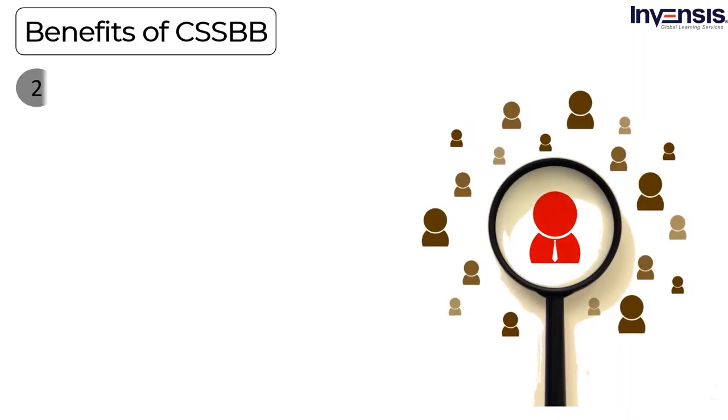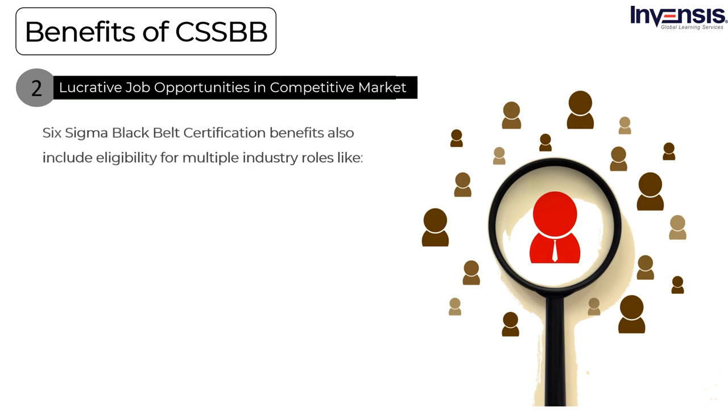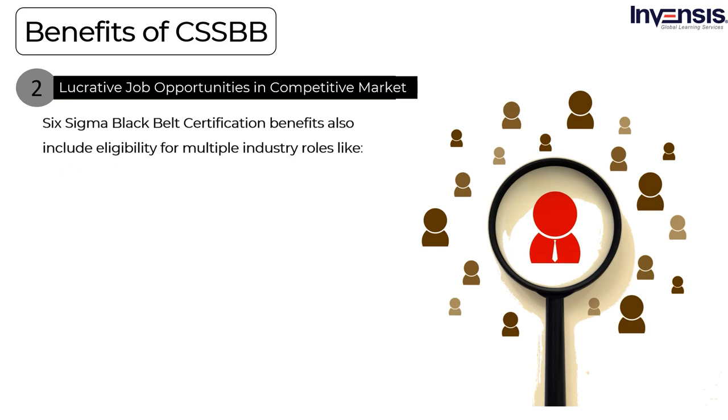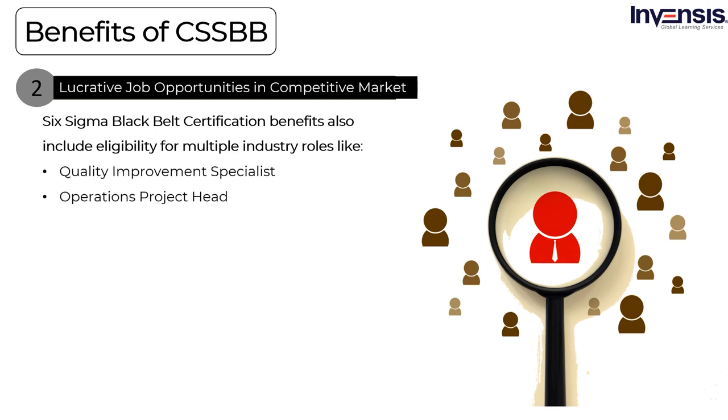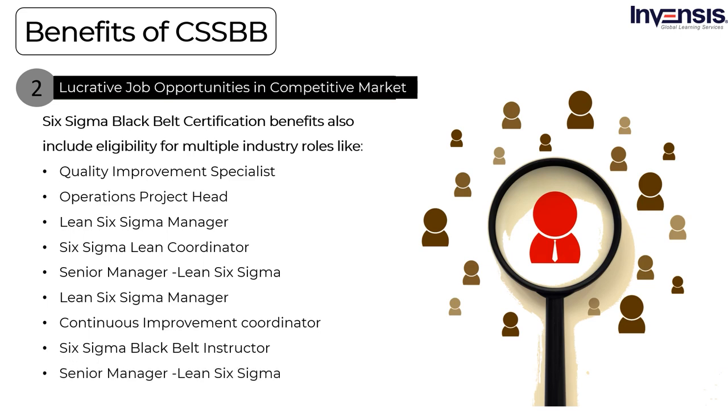The next advantage is lucrative job opportunities in a competitive market. A Six Sigma black belt is an individual trained in the Six Sigma methodology and experienced in leading cross-functional process improvement teams. Common black belt certified positions include project managers, manufacturing engineers, process engineers, and consultants. Six Sigma black belt certification also includes eligibility for roles like quality improvement specialist, operations project head, Lean Six Sigma manager, Six Sigma lean coordinator, senior manager Lean Six Sigma, continuous improvement coordinator, Six Sigma black belt instructor, manager business excellence, senior SQE manager, head of quality, business process engineer, chief process executive, and senior manager process excellence.